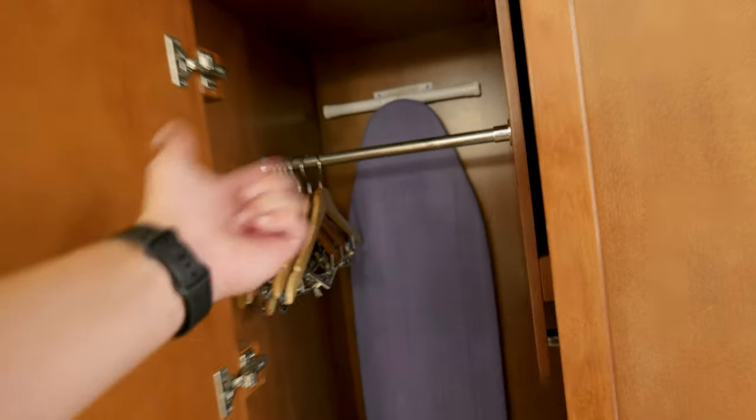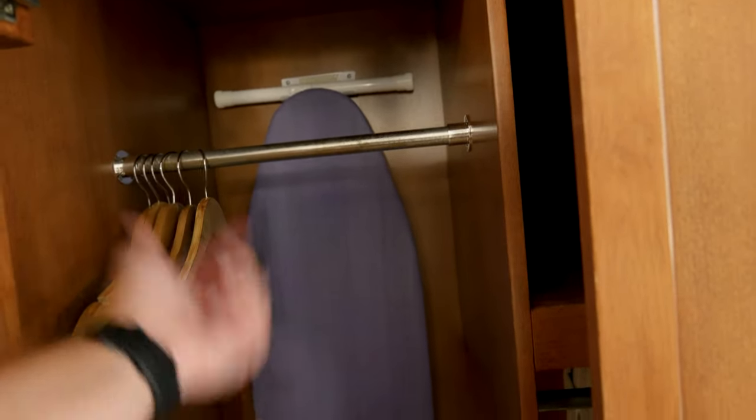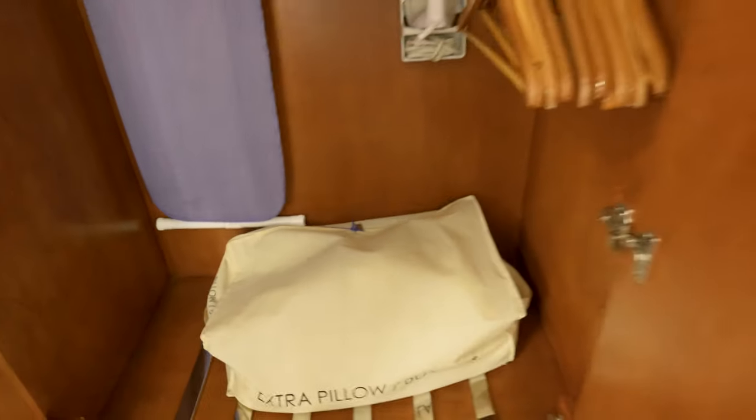This furniture is pretty cool looking — very classic, very thick and chunky. You've got this tall armoire, and inside you've got some hangers to hang stuff up, an ironing board, more hangers, the actual iron, and extra pillows and blankets. You can also put your luggage in here if you don't want to look at it your whole trip.